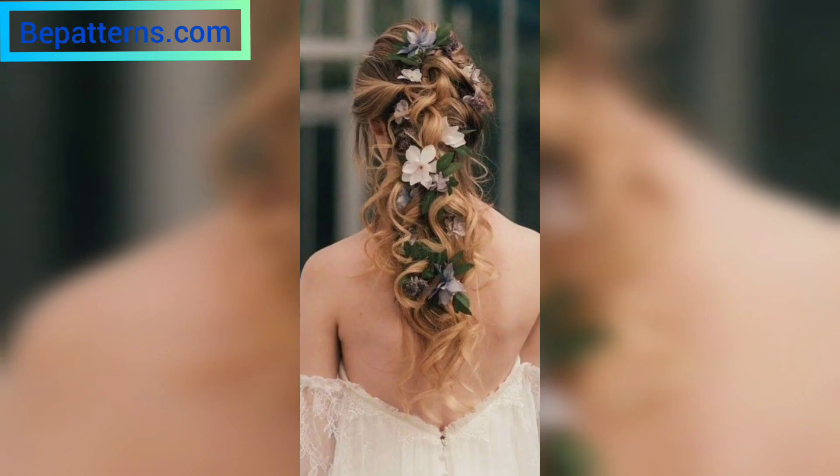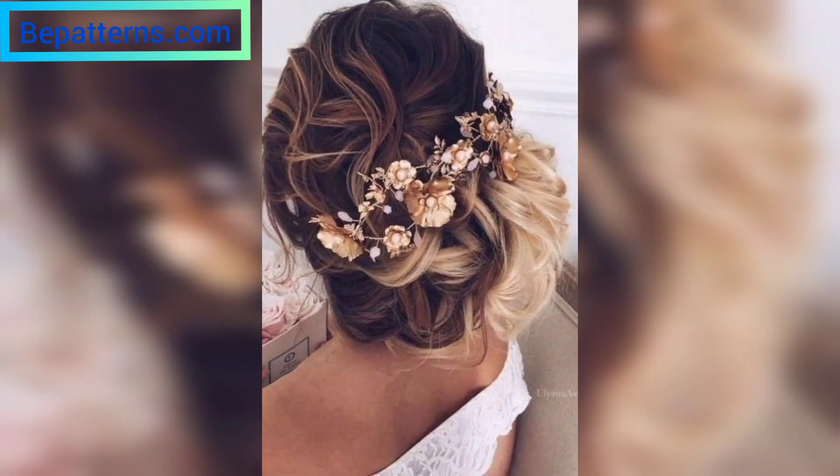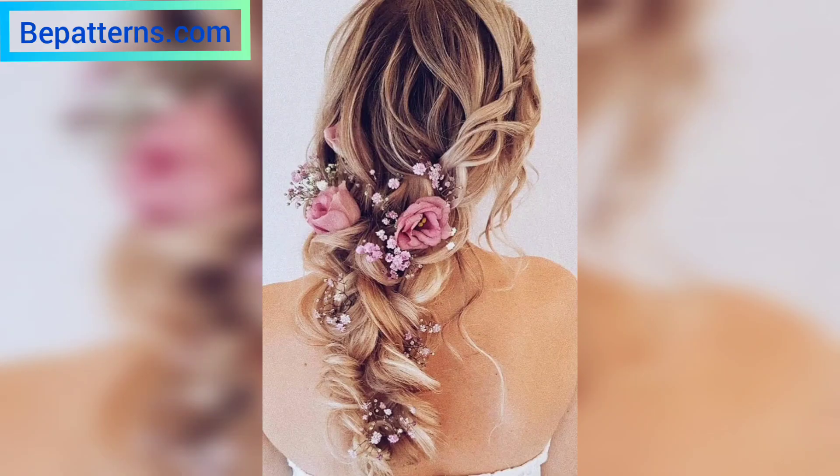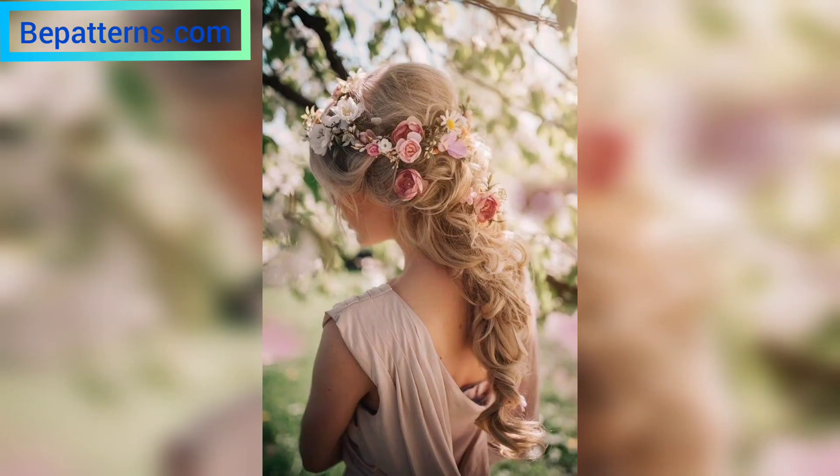This is probably why most brides choose to go the floral way, especially when it comes to their hairstyle. Gone are the days when brides opted for a simple bun with a simple look — now it's all about experimenting with different hairstyles and different flowers. Modern brides want everything about their big day to be just perfect.